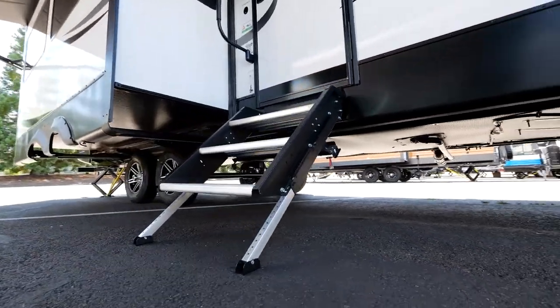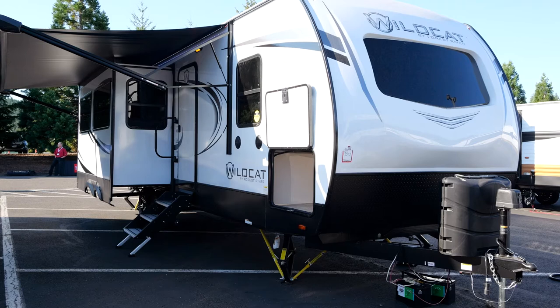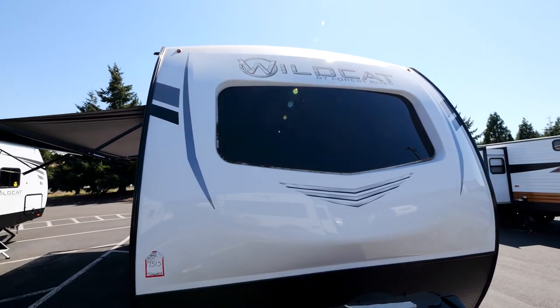30-inch entrance doors with solid entry steps give you a nice big entryway, and all tinted windows on your Wildcat. All Wildcats come with what we refer to as the max insulation package — max insulation means I can't put any more insulation into this Wildcat to make it any better insulated.